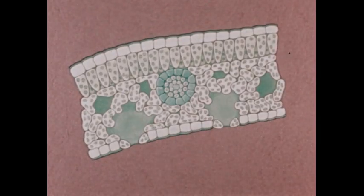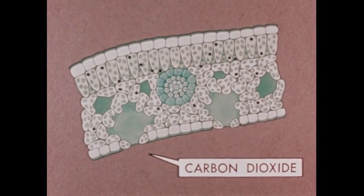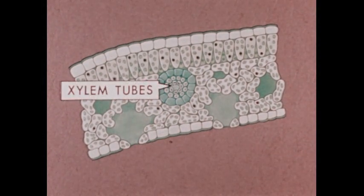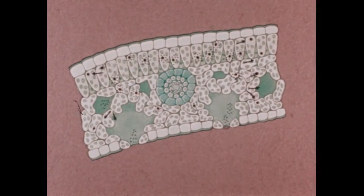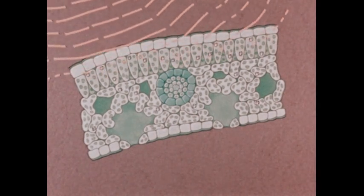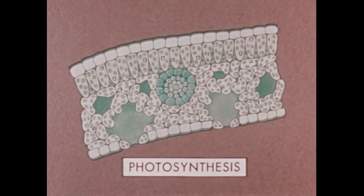In a green leaf, molecules of carbon dioxide from the air move to the chloroplasts. From the xylem tubes, molecules of water also move to the chloroplasts. The chloroplasts absorb light energy, and this energy is used in a complex chemical reaction that converts carbon dioxide and water molecules to molecules of sugar, releasing leftover oxygen into the air. The reaction is called photosynthesis.